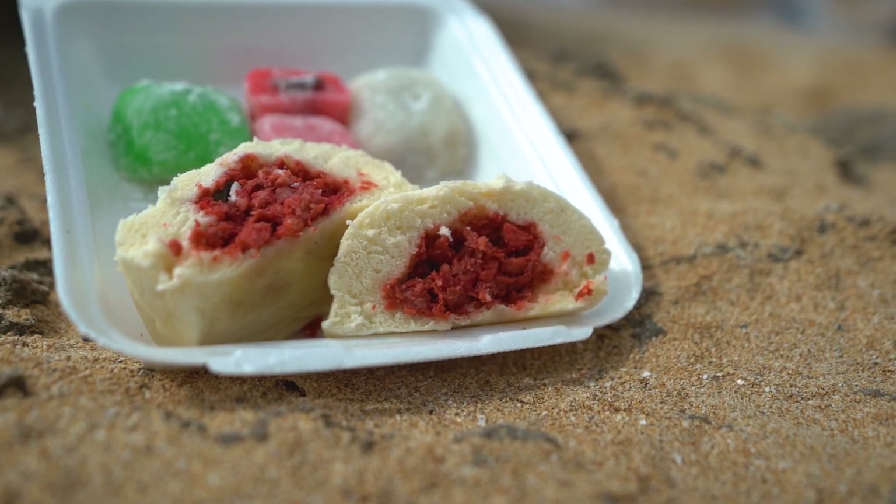Our next few stops are our kind of portable, on-the-go, heading-to-the-beach type foods. The first of those is Manapua. Manapua is kind of a sweet rice bun with different fillings in it. The most common is pork, but there's all kinds of different fillings for it. I personally like the spicy chicken.